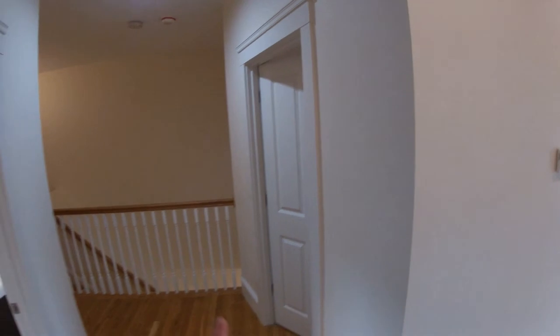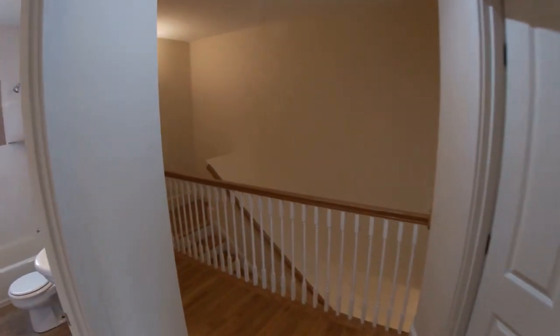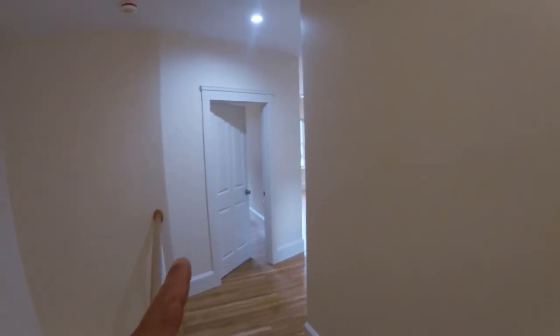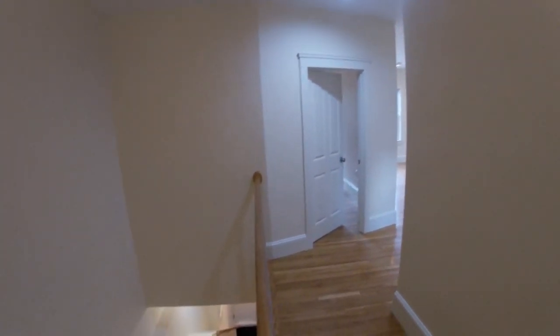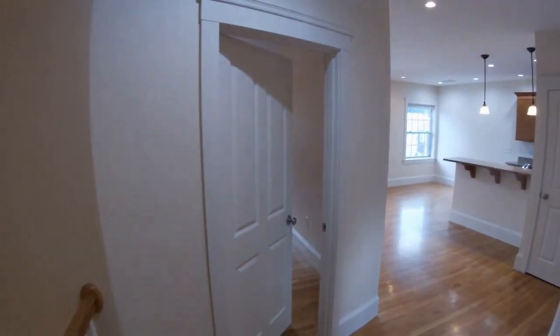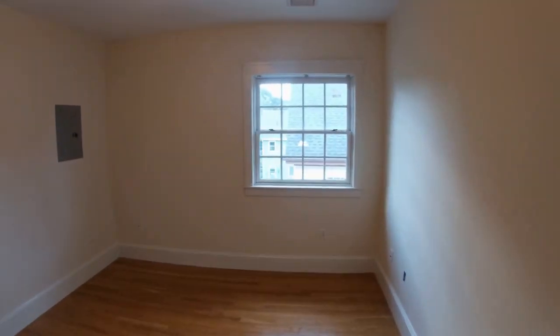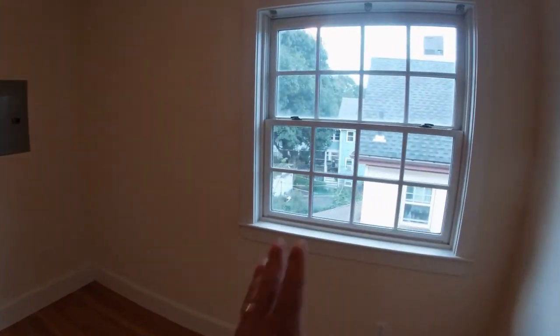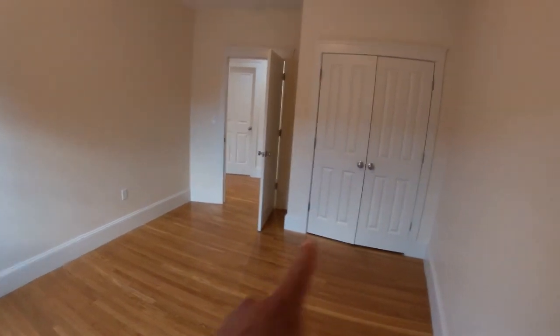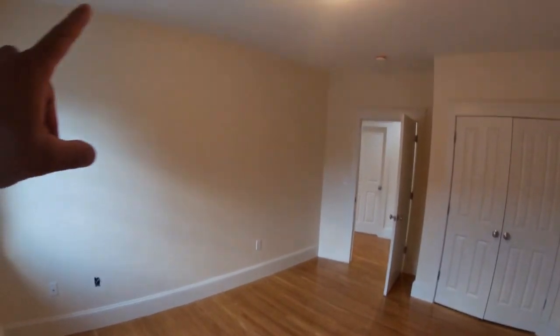This is the bedroom on the upper level, and these are the stairs going down to the lower level. I'm going to pan around here to give a little sense of space. So there's a bedroom here, and then there's also a suite downstairs. Coming into the main bedroom on this level, there's a big window here and really good space. Beautiful wood floors, good-sized closet, high ceilings.